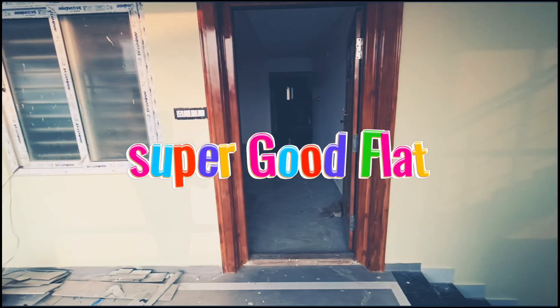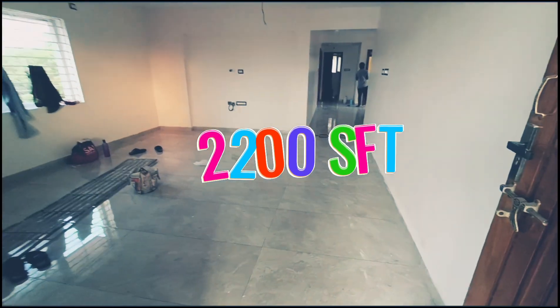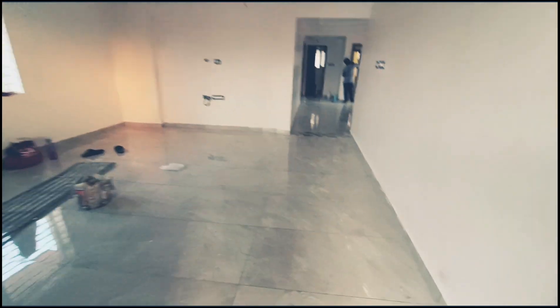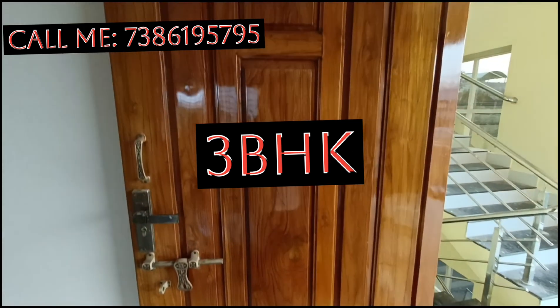Hello everyone, my name is Nagajana. If you want to see this property, you can visit this area near the RTO office. You can see this area available in February.